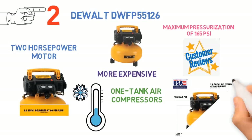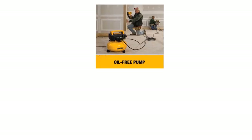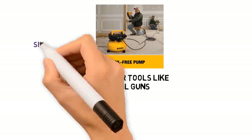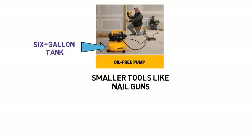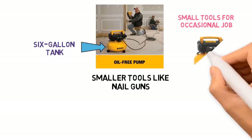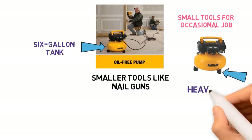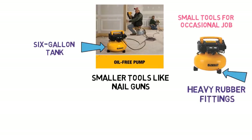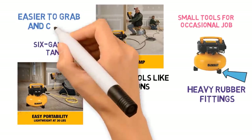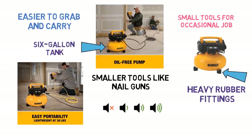The air delivery rate, 2.6 CFM at 90 PSI, is on par with other pancake-style air compressors and provides fast enough turnover for uninterrupted use of smaller tools like nail guns. The main limitation is the 6-gallon tank, although this is not an issue for most at-home mechanics. Users appreciated the well-constructed build, with heavy rubber feet fittings, an easier-to-grab handle, and the unit being significantly quieter than competing compressors like the one from Porter Cable.